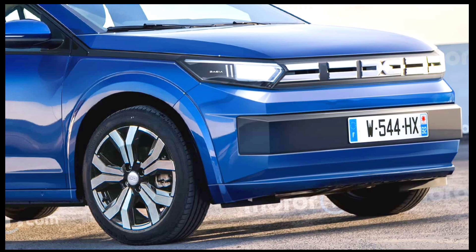All Dacias from 2024 onwards will be built on Renault's CMF-B platform, while the electric versions will rely on the corresponding CMF-B EV architecture. Simply put, the Sandero will share its underpinnings with future small electric cars from the Renault-Nissan-Mitsubishi alliance, including the new Renault 4, Renault 5, and Nissan Micro.